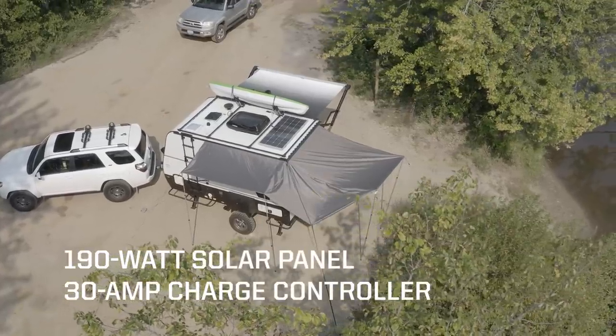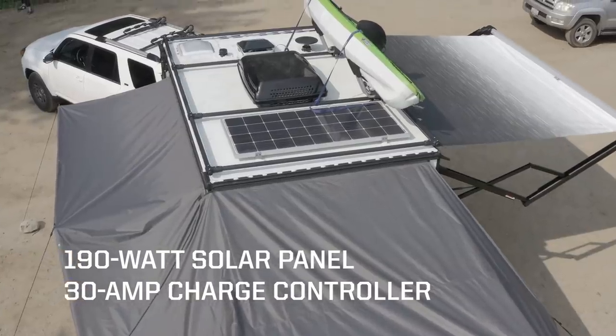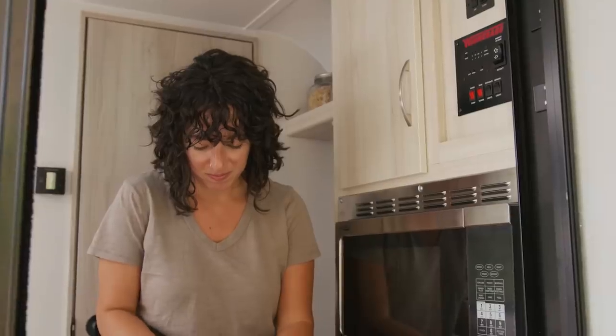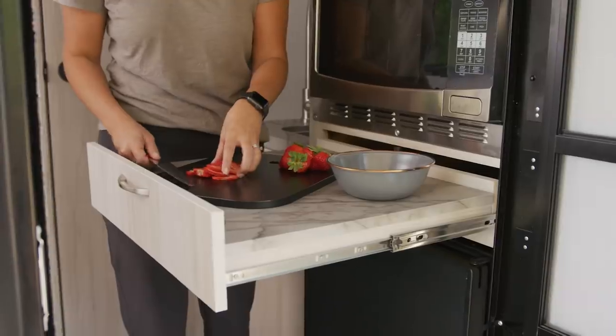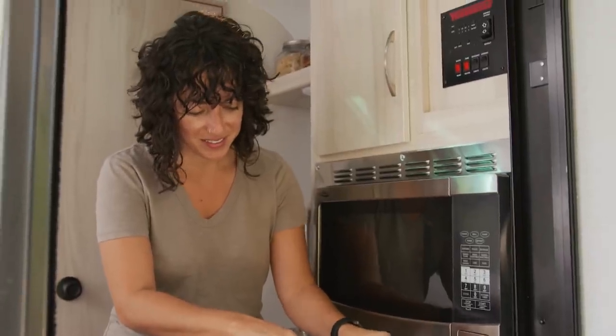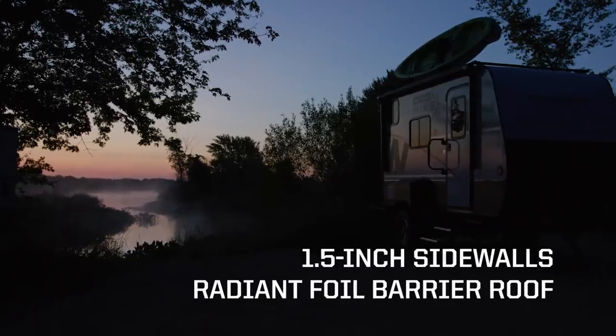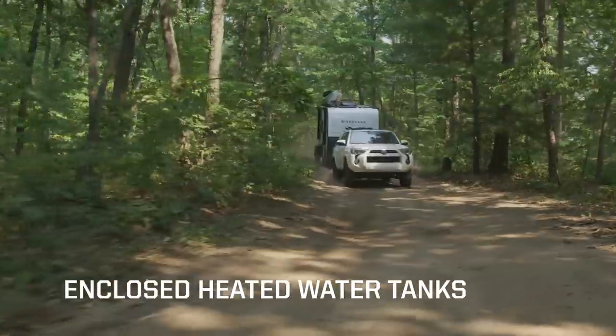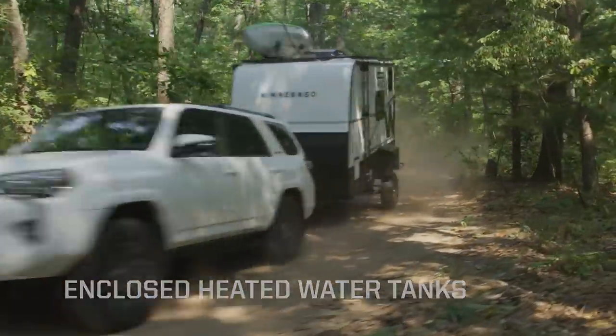For off-grid stays, the Hike 100 includes a 190-watt solar panel and is prepped for an additional side-mounted panel. The Hike 100 features 1.5-inch thick sidewalls, and the roof incorporates a radiant foil barrier that reflects UV rays to keep cool in the summer and helps prevent heat loss in the winter. The enclosed freshwater and greywater tanks include 12-volt pad heaters to prevent freezing.